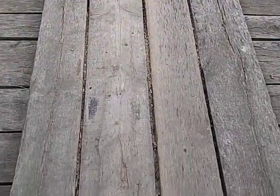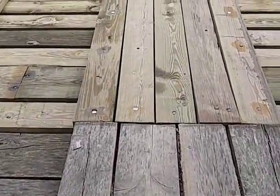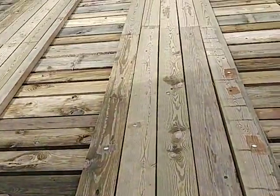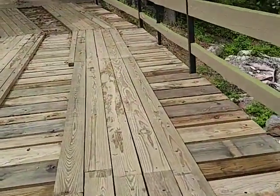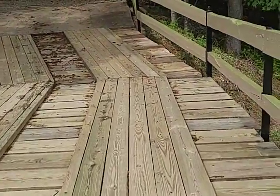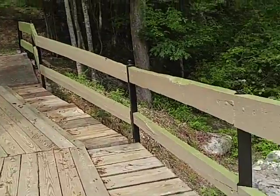Yeah, you can see here where the old boards are, and then they added some new ones. It's probably been 15 or 20 years since I was out here.